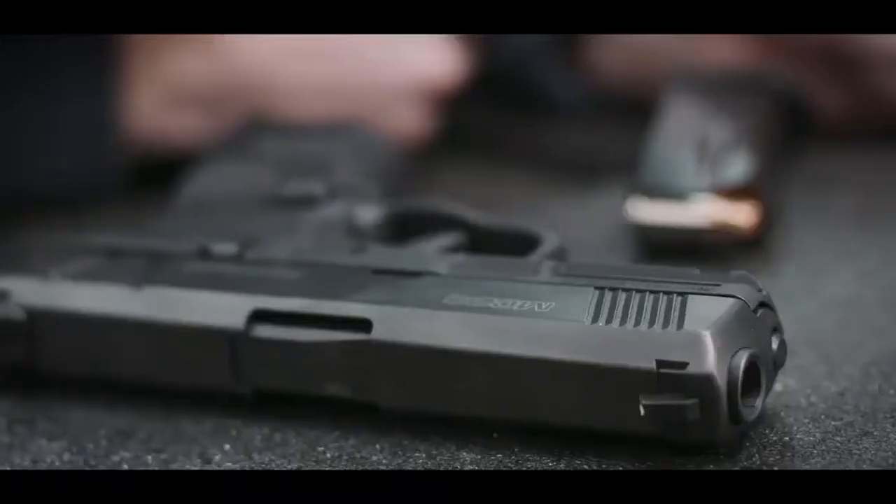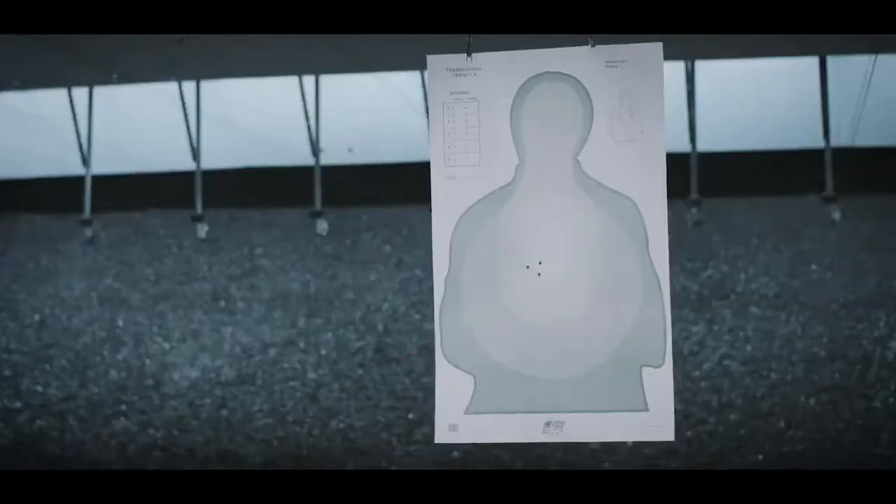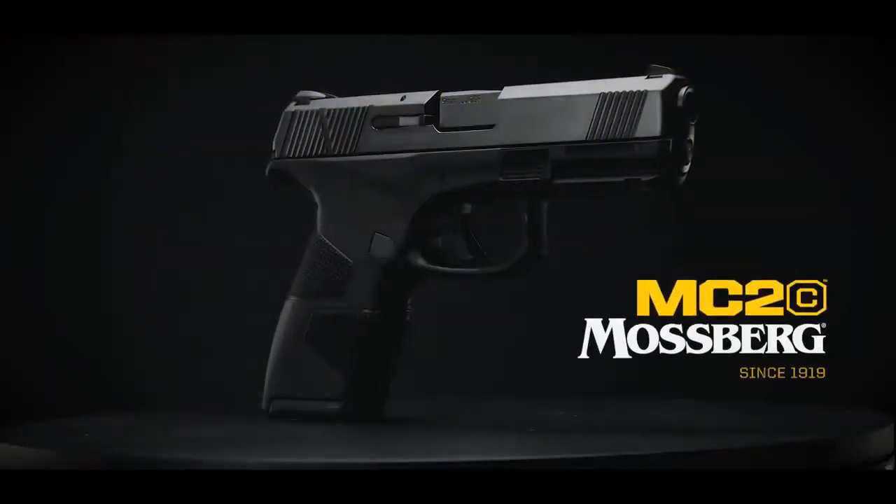At the range or by your side, it points easily, feels right, and stands its ground as the new standard in concealable, lightweight, high-capacity personal protection — the MC2 Compact.